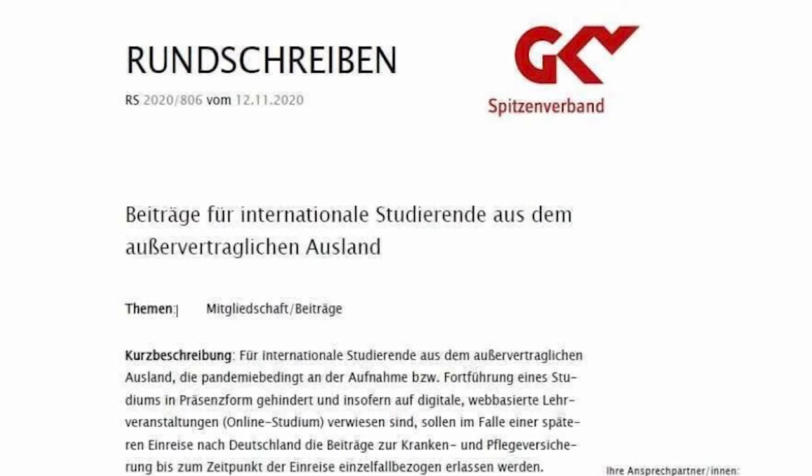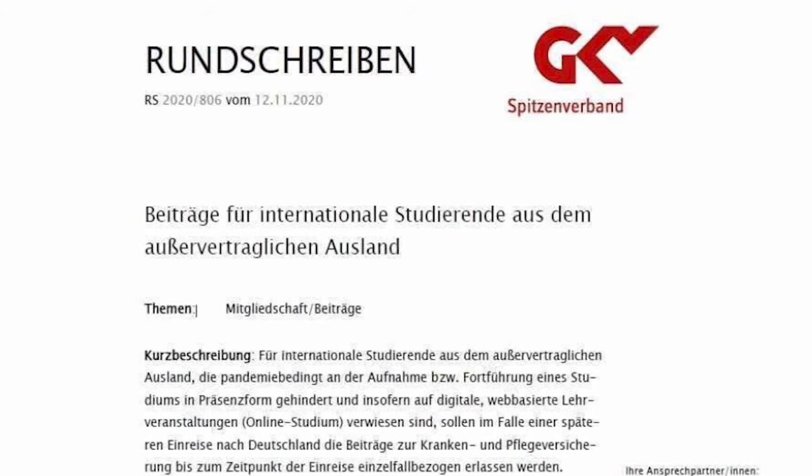Last week we received an important letter from the National Association of Statutory Health Insurance Funds — in German, the GKV Spitzenverband. As you remember, last time we received the information that students have to repay the insurance premium for the whole semester once they arrive in Germany. As I already said in our last video, in my opinion, that doesn't make sense because you have to pay for something which you are not able to use.